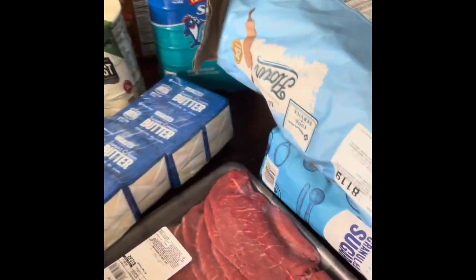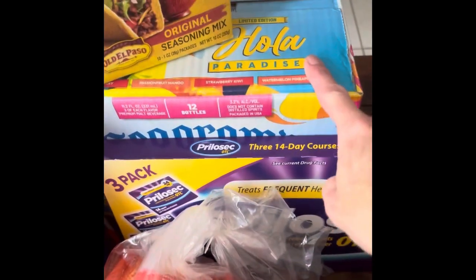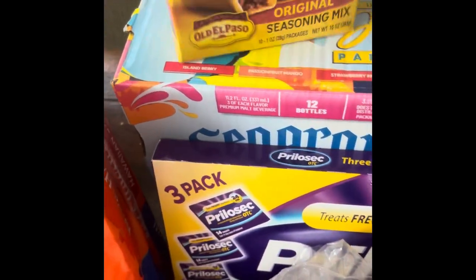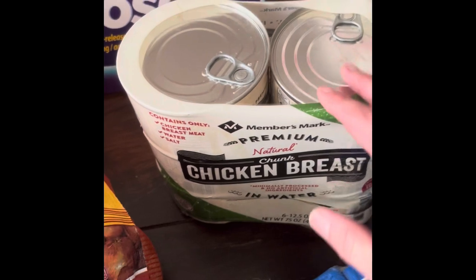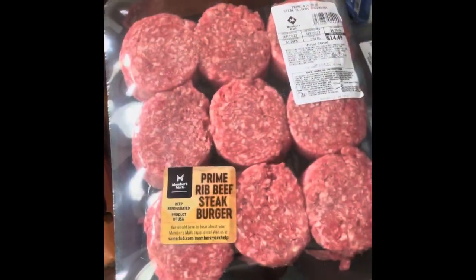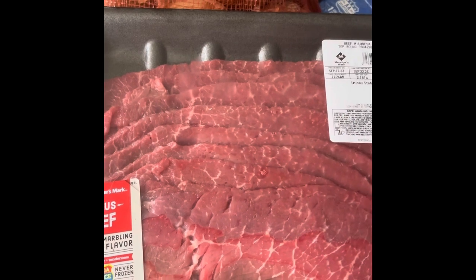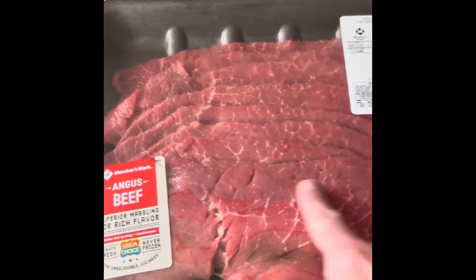Here's everything else from Sam's: flour and sugar, tuna, two things of creamy peanut butter, two things of Italian beef, some splurge snacks, taco seasoning, Pozole, canned chicken — really nice for quick quesadillas or salads — 10 pounds of onions, Hawaiian rolls for sliders, two packages of sliders, and Malaysian-cut beef for chipotle copycat bowls since the kids like steak.